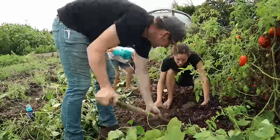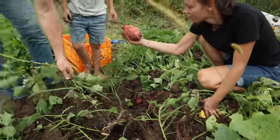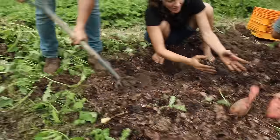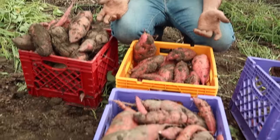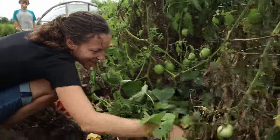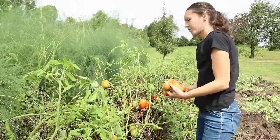Besides those nice plants that were on the end, this whole row was pretty much a fail. But we already have like three crates inside from the raised bed — those did really well. We've got these here and at least half of them are going to be good and they'll last all right.